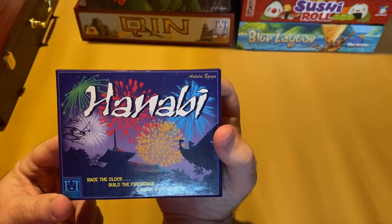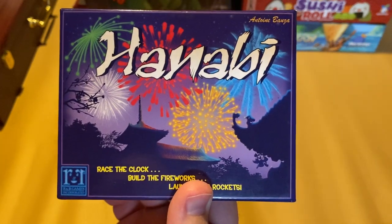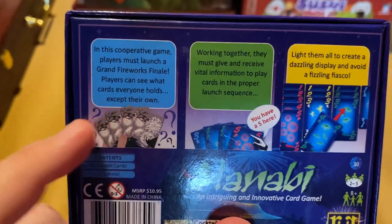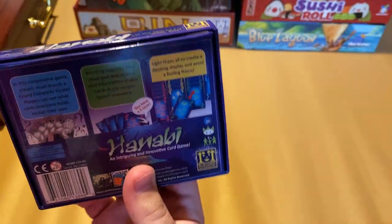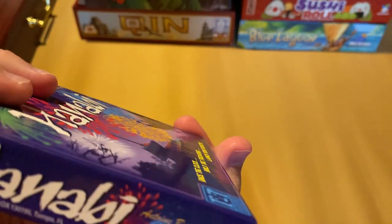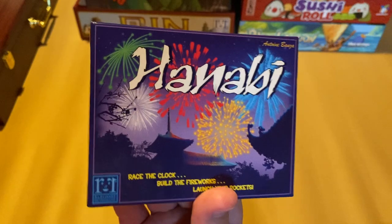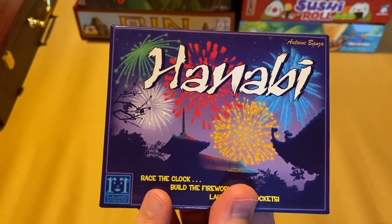This is Hanabi — a cooperative game that got a lot of buzz and for good reason. It's really fun to introduce people to games with new mechanics they may not have seen before. You have firework cards but you hold them so you cannot see your own cards — only everyone else's. You hold them outward-facing, give clues, and try to help each other play cards in sequential order. Two to five players, very fun and compact. This version is published by R&R Games.